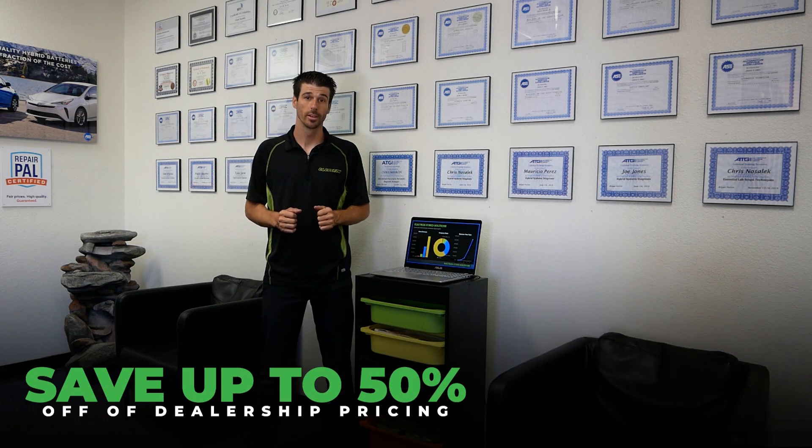If you're looking for a top performing hybrid battery that you can rely on, and all at an affordable price, then you have come to the right place. We have grown our business using quality materials, professionally trained ASE certified hybrid technicians, and cutting-edge technology.